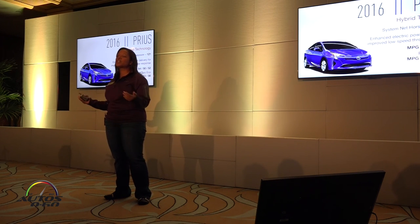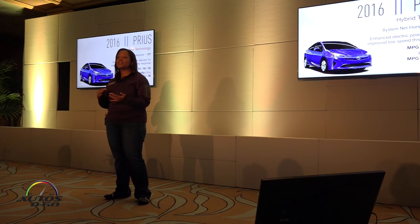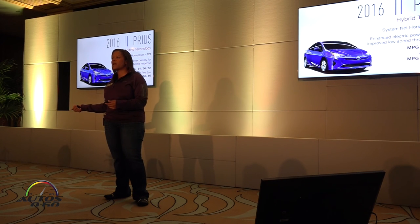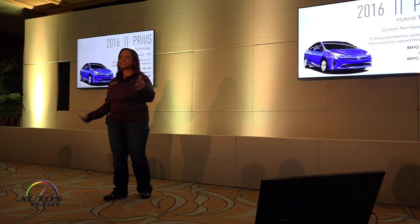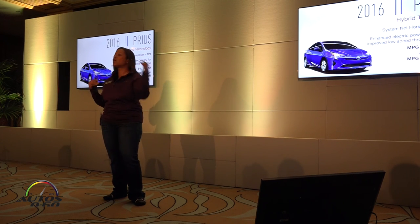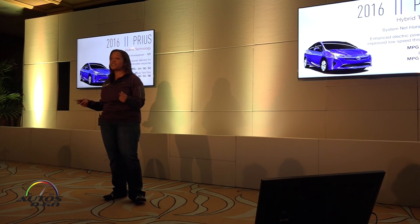Let's talk about hybrid technology. There currently isn't a consistent way for manufacturers to determine net horsepower of hybrid vehicles, so we're adopting the Japanese Automotive Research Institute's methodology — JARI — for net horsepower. Previously our net horsepower was 134; under this new calculation it's 121. When you drive today, though, I don't think you'll be thinking about those numbers, because the enhanced electric power gives a little more throttle in low-speed conditions. You'll drive both the current and next generation and really get to see how we've improved the dynamic performance and handling.